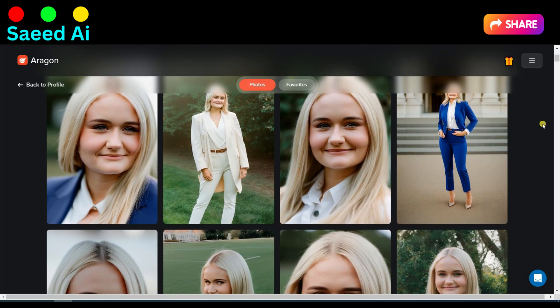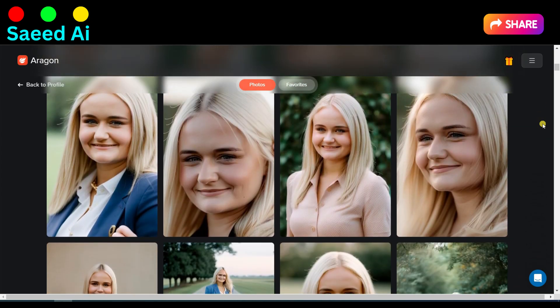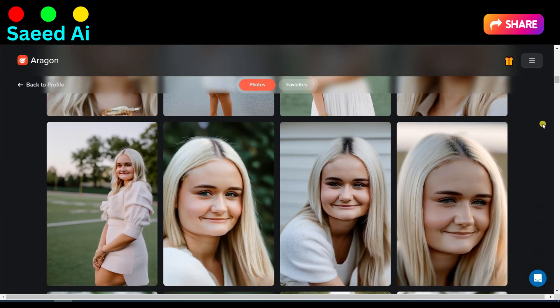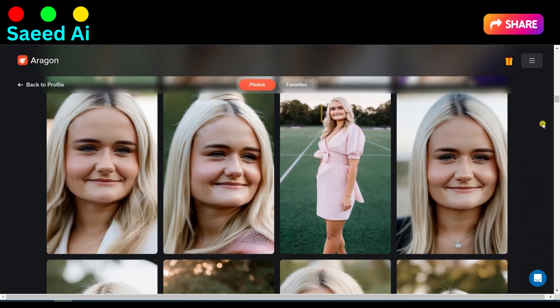I was shocked when I saw the AI headshot results. You can see these are awesome headshots. The transformation was truly incredible, and the level of detail in the AI generated headshots left me amazed. I couldn't be happier with the outcome, and it's made a world of difference in my professional profile.